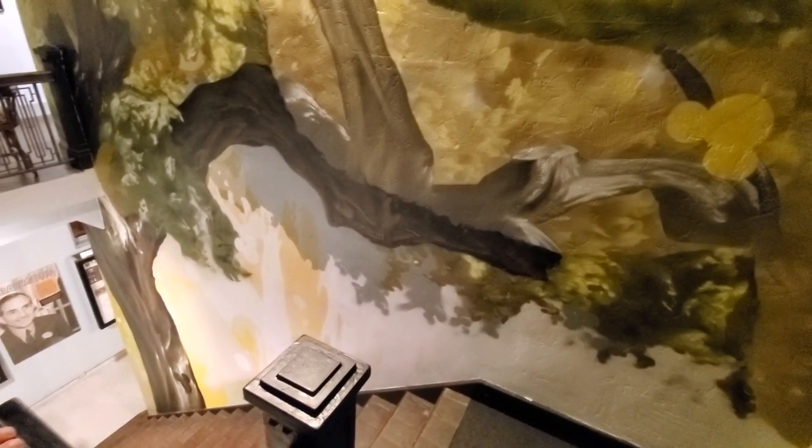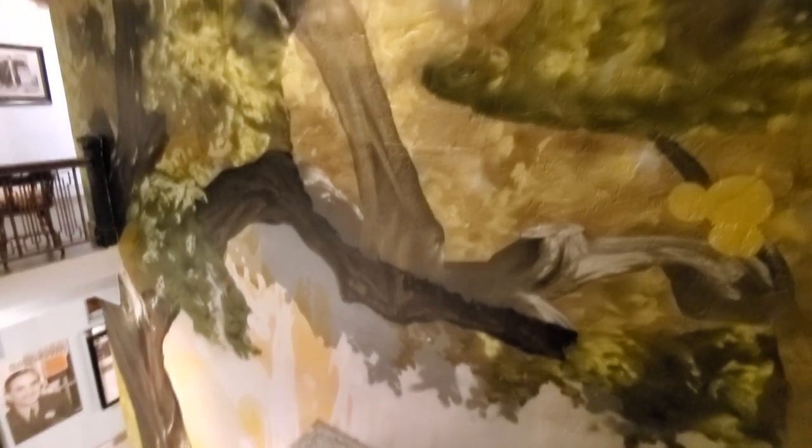And then there's this huge mural — really cool. There are actually three hidden Mickeys in it, so see if you can find them. It's on the stairway that goes from the first floor up to the second floor, so you have plenty of time to look through and spend some time checking it out. It's really a neat painting.